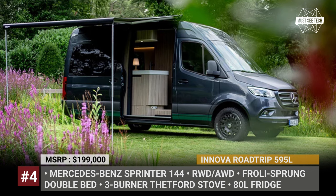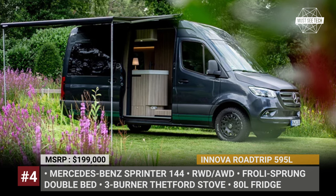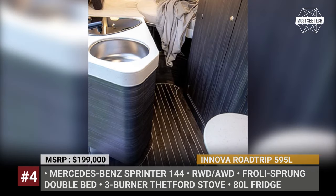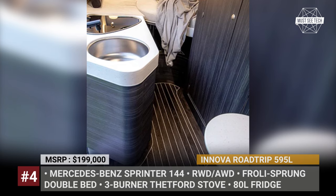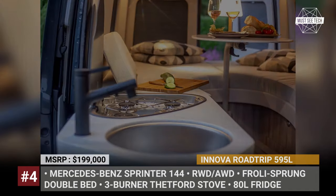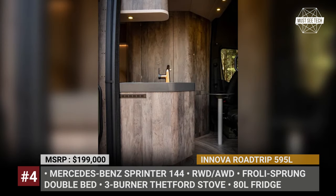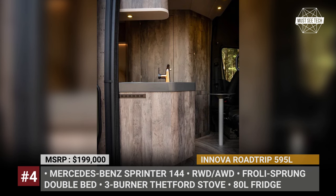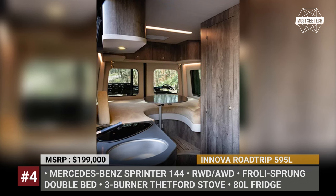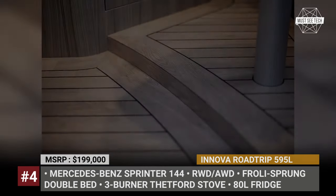Innova Roadtrip 595L. Las Vegas-based Kelechi Customs is expanding the range of European camper vans available in the US by importing the luxurious Innova Roadtrip all the way from the Netherlands. Inspired by the sea, this Dutch creation features a distinctive rounded floor plan, yacht deck-style flooring, and a well-equipped kitchen for preparing large meals. The Roadtrip 595L is built on the Mercedes-Benz Sprinter 144 with rear-wheel drive, or optionally all-wheel drive. It boasts a unique rear lounge layout with a rounded U-shaped sofa, which folds down to complete a fully sprung double bed.